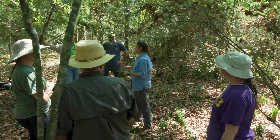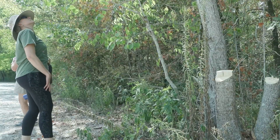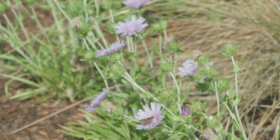Complete elimination of invasives may not be possible, but stopping their spread is. For one, be careful what you buy for your lawn — many species labeled as non-spreading still do. And two, take a look at the beauty of our native species and spread them as much as you like.